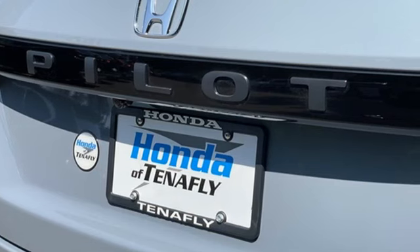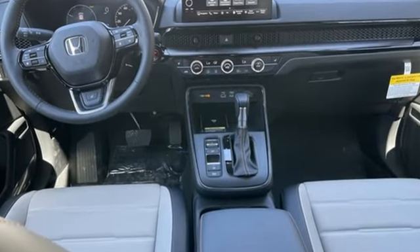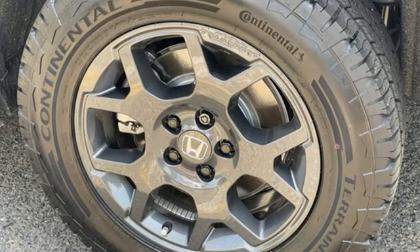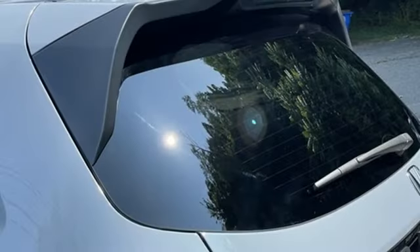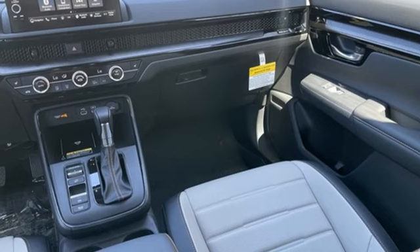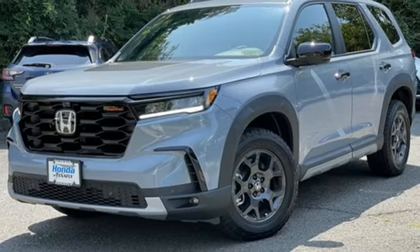V6 engine, front heated leather bucket seats, external memory control, auto dimming rear view mirror, dual zone climate control, doors and push button start proximity key, voice activation, express open and close sliding and tilting sunroof, wireless phone connectivity, and LED low and high beam headlights.